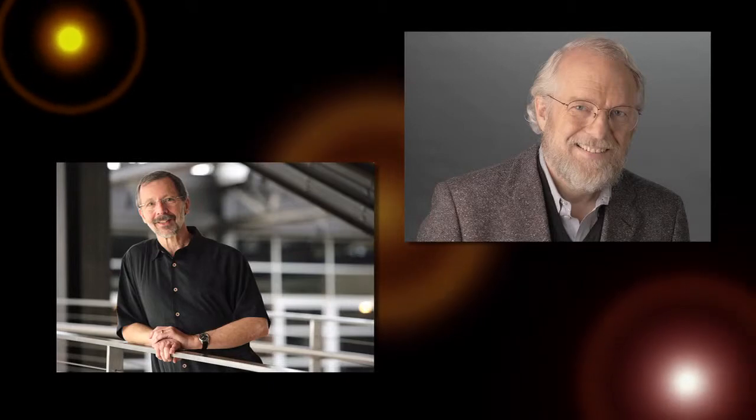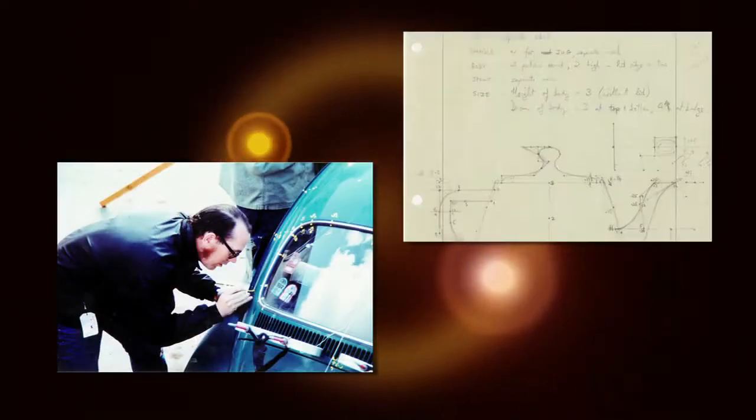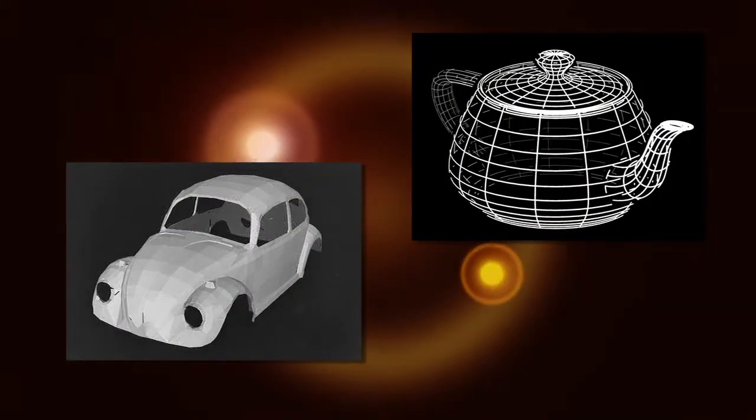Anybody who's anybody in computer graphics has made their way through the University of Utah at one point in time. From notable alumni like Ed Catmull and John Warnock to iconic images such as the Utah teapot and the Volkswagen bug, the University of Utah has a rich history in computer graphics.